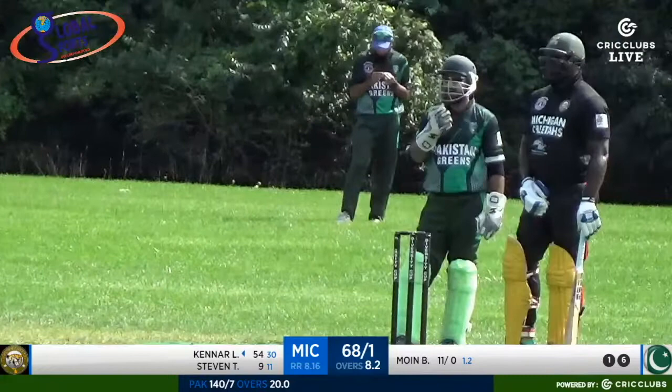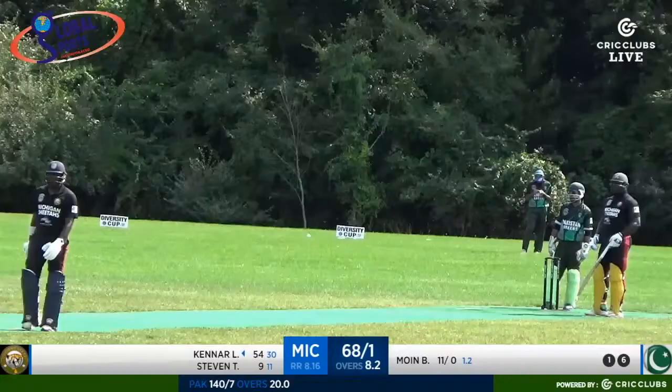Well played, Lewis. He moves on to fifty-four off only thirty deliveries — four fours and three sixes.